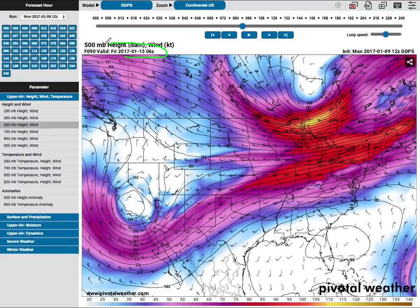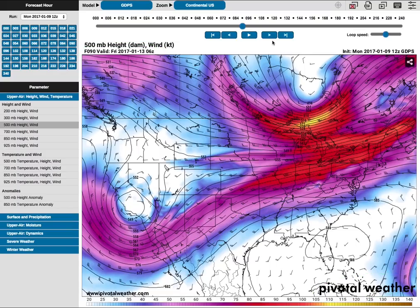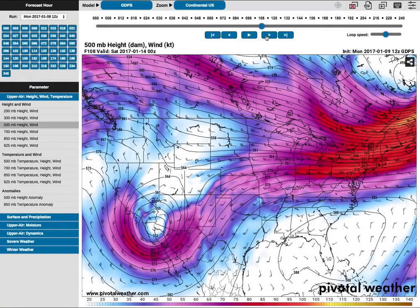This is going to happen around the 13th through 16th of January. These are computer models — this is the Canadian model we're looking at, and these can all be found at Pivotal Weather so you can go there yourself after this video. We've got a low pressure system. Here's your polar jet and this is the subtropical jet right here. When you get a subtropical jet like this swinging into the United States, you could be dealing with an ice storm.